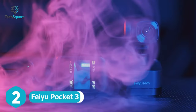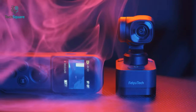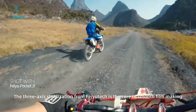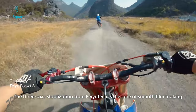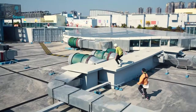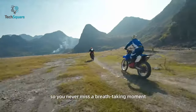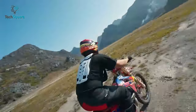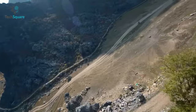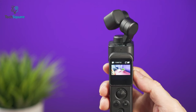The Feiyu Pocket 3 is the perfect companion for those seeking a top-notch portable gimbal camera that excels in every aspect. Equipped with a remarkable 3-axis stabilization system, this camera guarantees consistently smooth and steady footage, even during dynamic movements. You can capture breathtaking videos in stunning 4K resolution at 60 frames per second. Its 120-degree ultra-wide-angle lens delivers incredible clarity and detail, elevating your footage to new heights of excellence. Navigating through the camera's features is a breeze thanks to its intuitive touchscreen display.